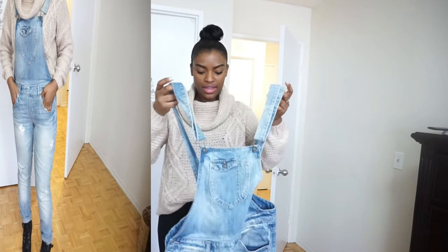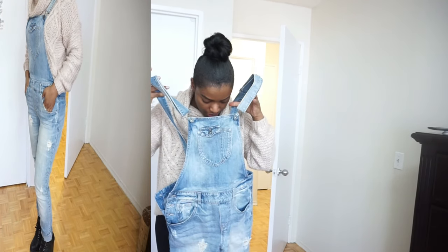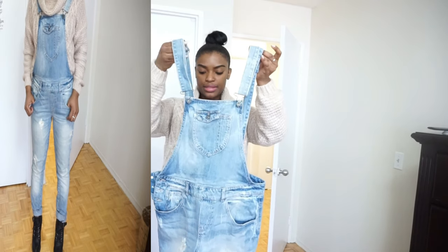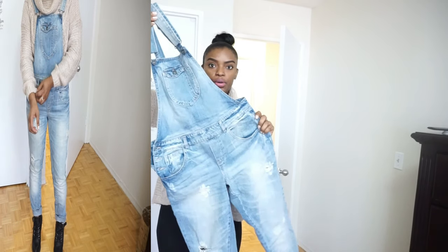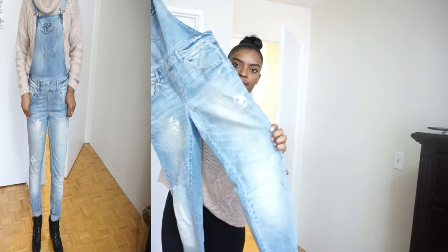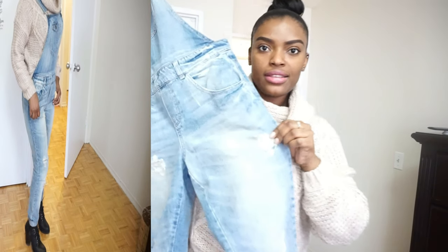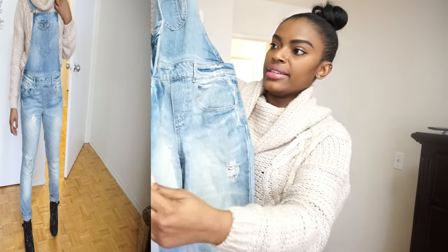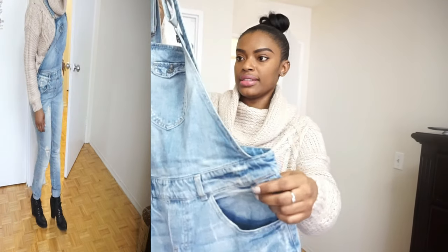I also got these overalls. I'm not sure what brand this is, but I totally like these — they're a bit distressed. Honestly, they're in really good condition, like mint condition.